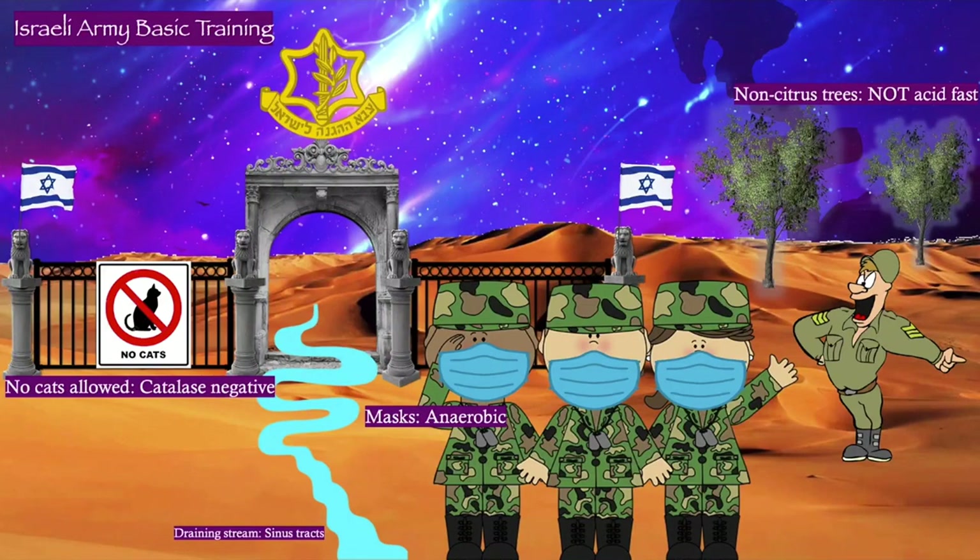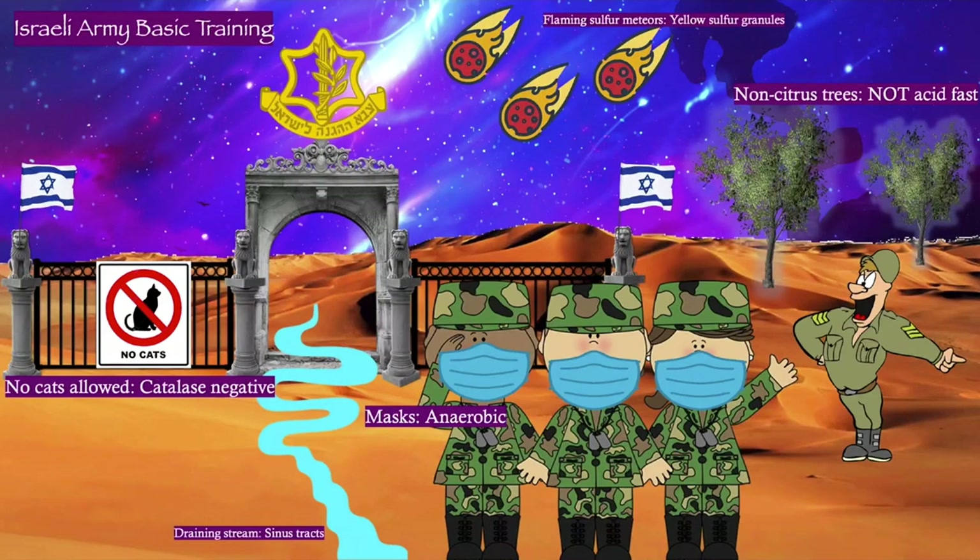Notice also this nice welcoming draining stream coming from the basic training camp, and that's to remind you that Actinomyces infections often cause draining sinus tracts. Oh no — because there are meteors coming towards earth causing an existential threat, and these meteors are made out of sulfur and they're yellow. That helps you remember that Actinomyces is characterized by yellow sulfur granules coming out of those purulent abscesses.